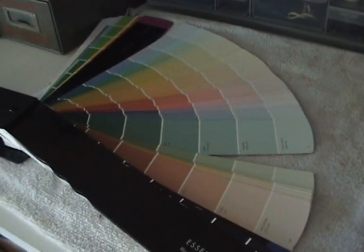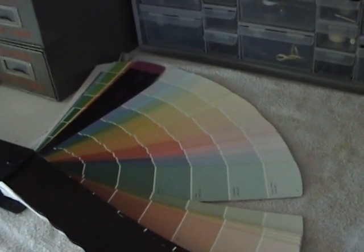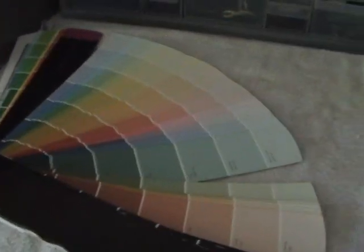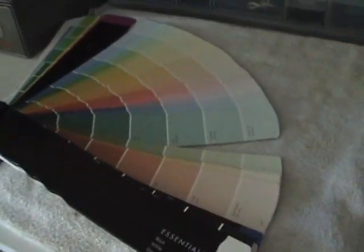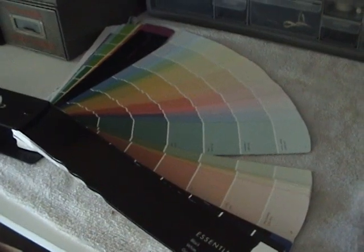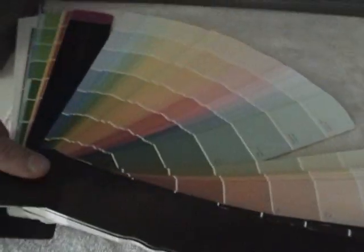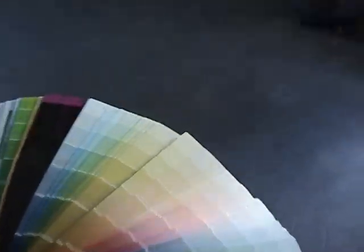When you go into a paint store — let's say 50,000 square feet with fluorescent lights — and you pick out all your little paint tabs that you like and want to take home, they look a little bit different on your home rather than in a lighted store. Especially interior colors. What I want to show you is what these colors look like in here under normal light compared to outside under bright light.